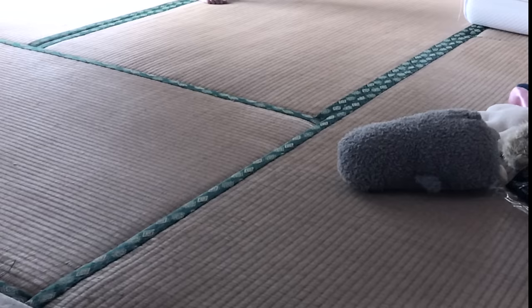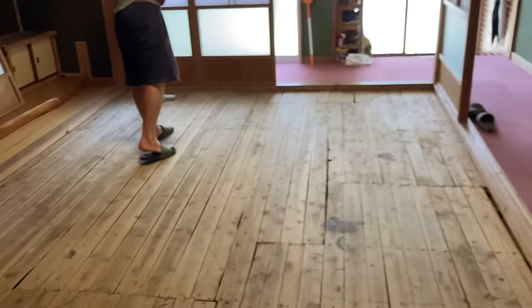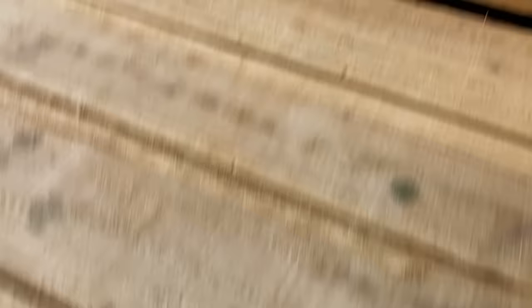When we moved in here we noticed that most of the tatami mats were old and in a bad condition, so we decided to change them. There are a couple of local businesses here on the island which can do this for you. What happens is they come to your house, lift up the tatami mats, and take them back to their small factory. They replace the top surface of each tatami mat onto the existing base, and then return them to you all on the same day.